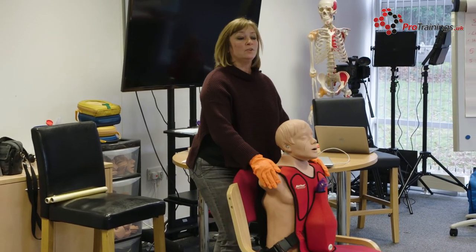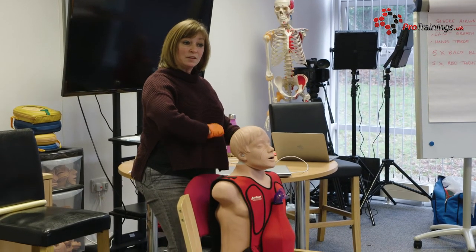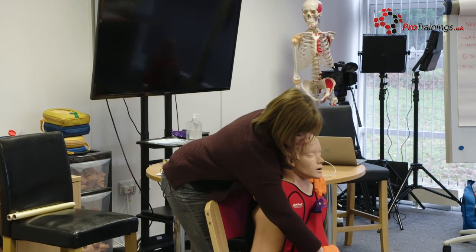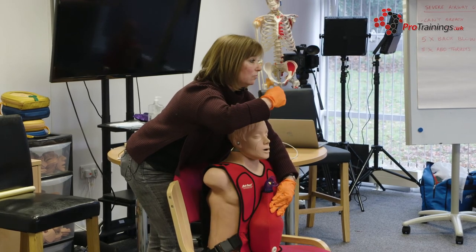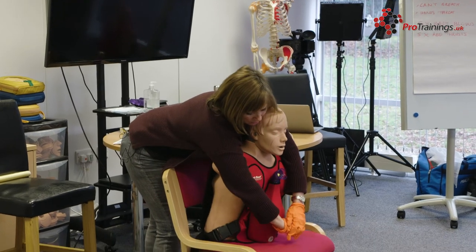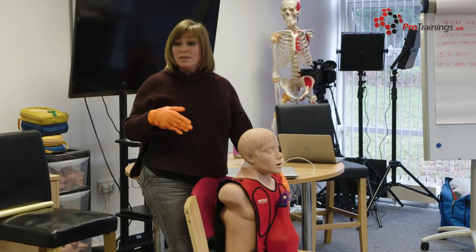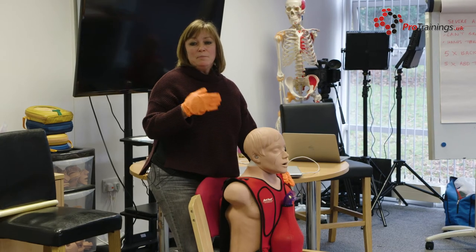After the back blows, perform the abdominal thrust. Make a fist with the thumb side placed below the sternum and above the navel — not too low, not too high. Place your other hand on top. With the patient still leaning slightly forward, the action is an inwards and upwards thrust, aiming to push the diaphragm up and force air out. Check after each thrust: one — two — three. If the obstruction hasn't come out, continue alternating back blows and abdominal thrusts.